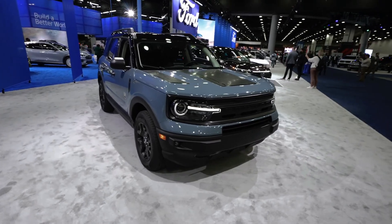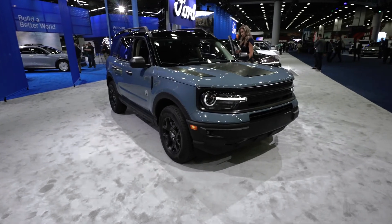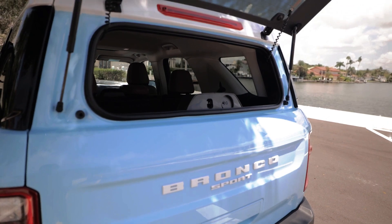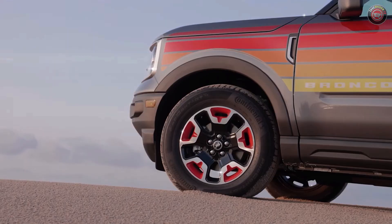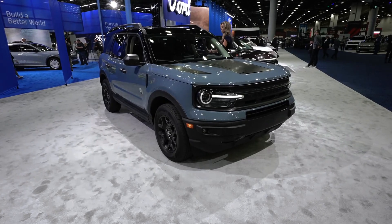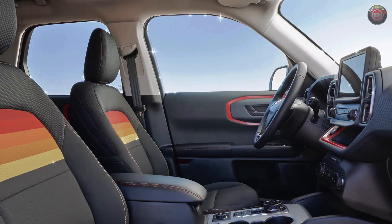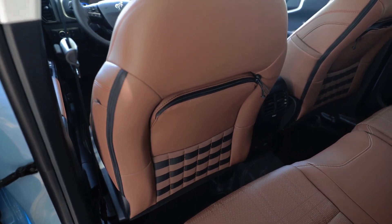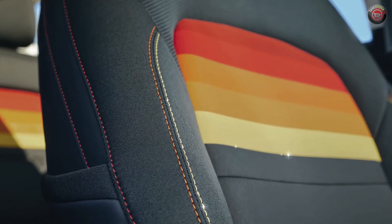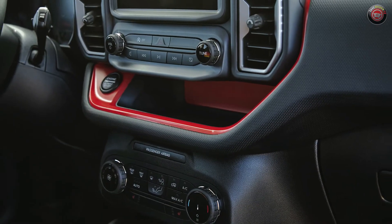The Bronco Sport can tow up to 2,200 pounds with the 2.0-liter turbo engine, while the three-cylinder version can pull up to 2,000 pounds. Fuel economy ratings for the three-cylinder are 25 mpg city and 28 mpg highway. The more potent four-cylinder version gets 21 mpg city and 26 mpg highway. In a test on the 75 mph fuel economy route, the three-cylinder Bronco Sport achieved an impressive 33 mpg on the highway.